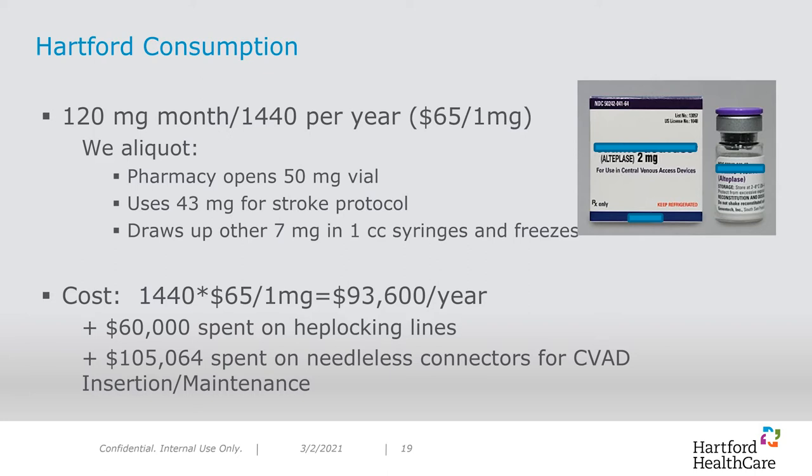At other times, they use what may be left over from a stroke patient — for example, a patient who requires 43 mg for a stroke protocol based on their weight, leaving the other 7 mg to be frozen in 1 cc syringes. The cost per 1 mg vial is approximately $65. By using 1,440 doses times $65, we were spending $93,600 per year on alteplase. This was a surprise to me. My team and I felt that there was room for improvement. In addition, we used around 52,500 heparin flushes per year with an associated cost of approximately $60,000. Finally, we spent a little over $100,000 per year on needleless connectors for central lines, using around 110,500 each per year. Based on this data, we had plenty of room for improvement.